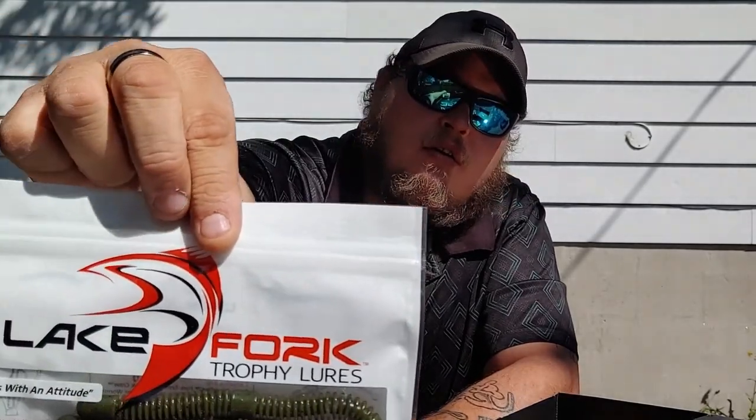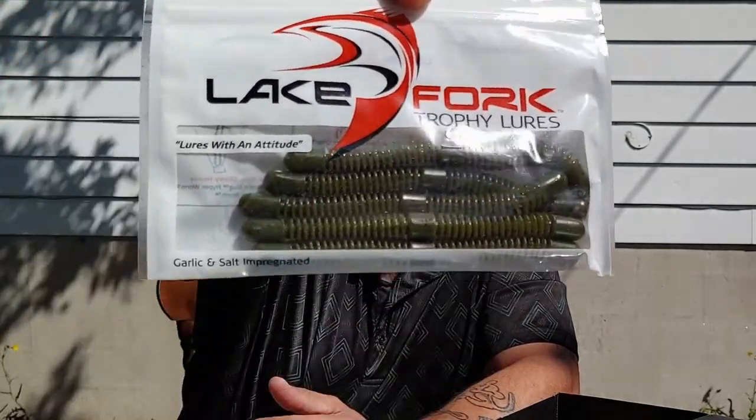Moving on, we have some Lake Fork Trophy Lures. It's just a stick bait — it's in green pumpkin, of course. Lake Fork lures are good; they show you the colors and on the back show different ways to rig it. It's got lots of grooves for holding scent or sauce or whatever you want to stick on it.